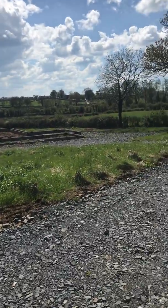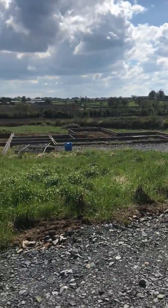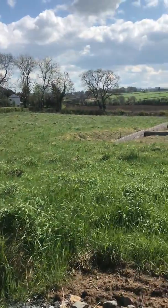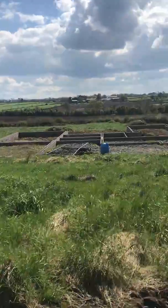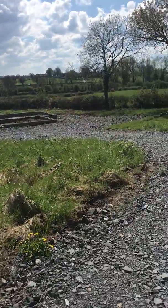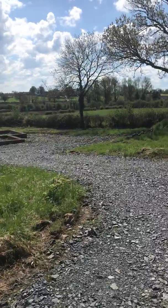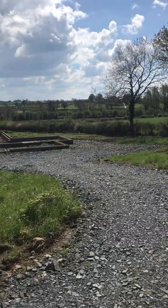But look at the views and the expanse of the site. You could have a beautiful home up here, tucked away, but yet close to all the amenities of Moira.